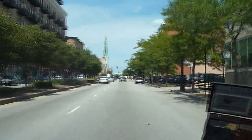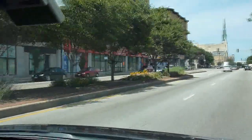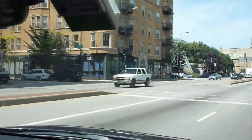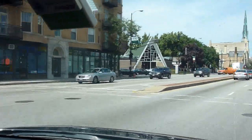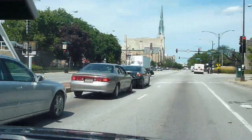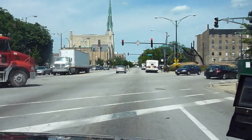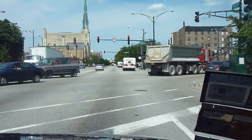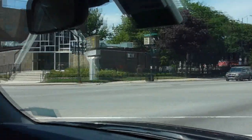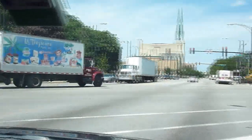Coming up on Monroe, we've got some newer construction on the left — some lofts. Looks like a lot of empty retail space at the moment, looks like it was a Staples. There are a bunch of churches here too — there's the Christ Temple Apostolic Church, the big one in front of us.